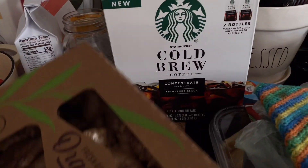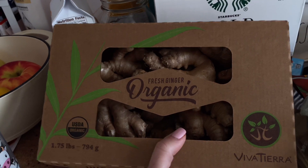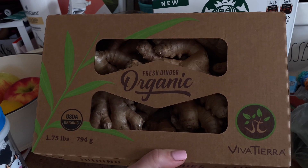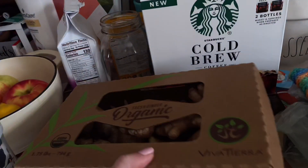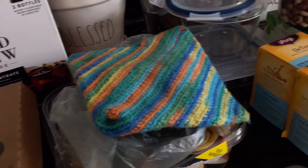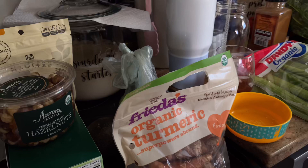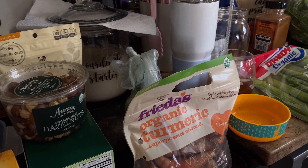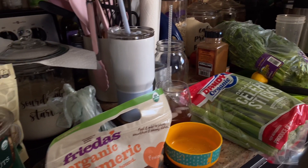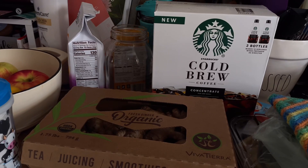Another thing I found at Costco that I was really impressed with was the organic ginger. This thing is huge, and it was $7.99 — a really good deal. I put quite a lot of stuff away already. These are just the few little things I left out from Whole Foods and Costco. A lot of good greens today at Whole Foods. Between the two stores, we did pretty good.